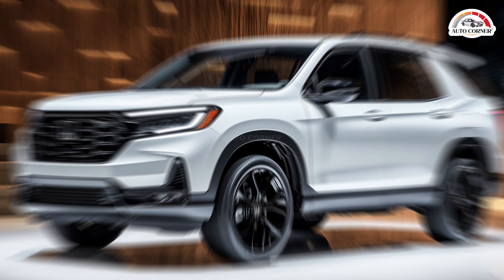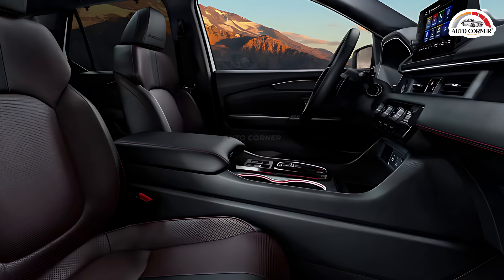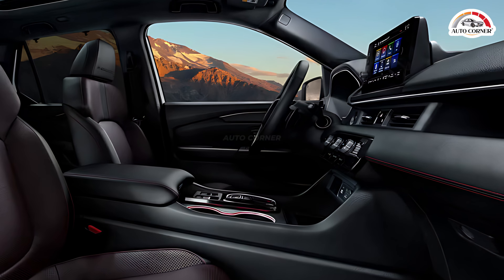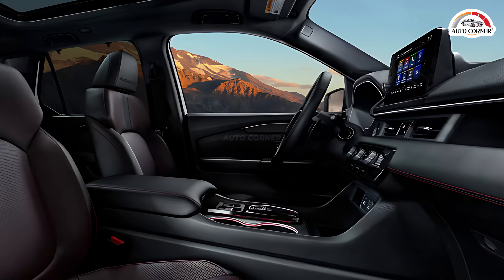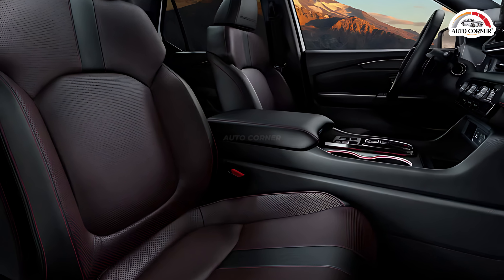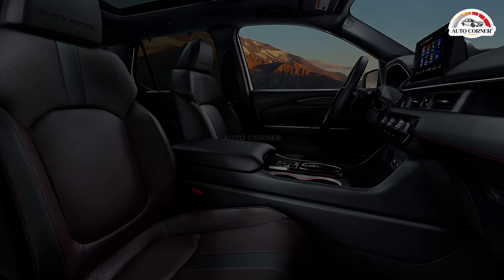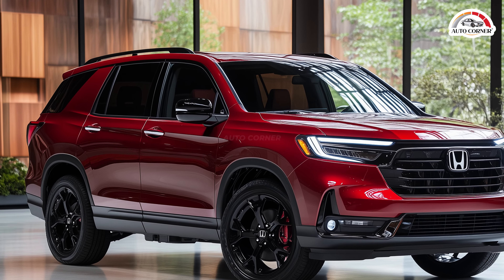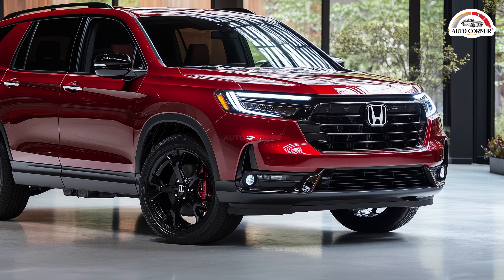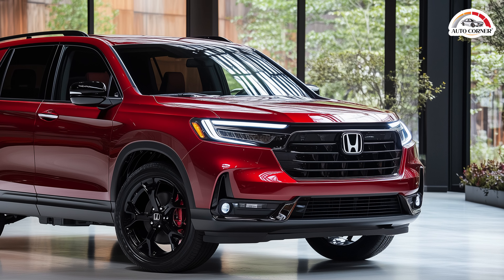The 2025 Honda Pilot's cabin is designed with families in mind, comfortably seating up to eight across three rows. Second row captain's chairs are optional on the EX-L and standard on the Trail Sport. The Touring and Elite trims offer a handy feature where the middle seat in the second row can be removed and stored under the cargo floor when not needed. And let's not overlook the pilot's interior — while its exterior design might seem understated next to flashy rivals like the Jeep Grand Cherokee L or Hyundai Palisade, the Pilot's true strength lies inside.